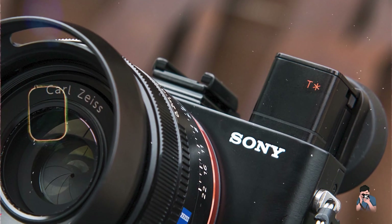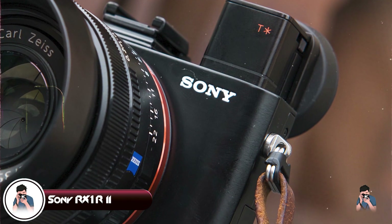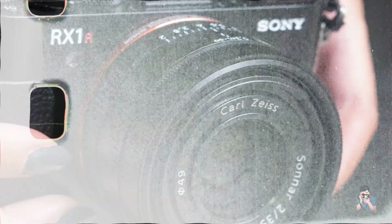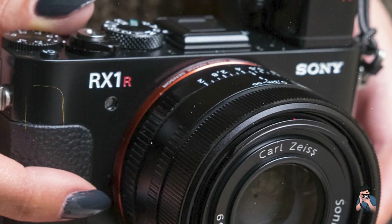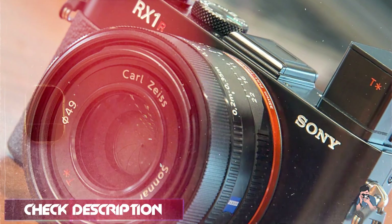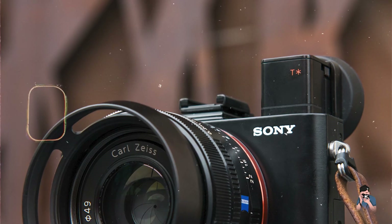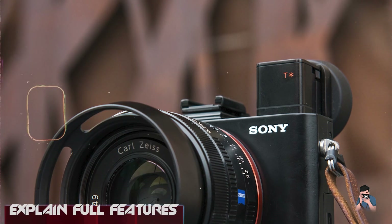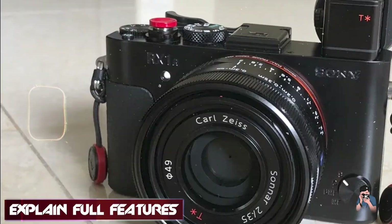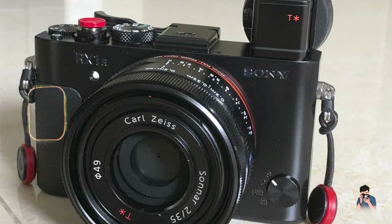Kicking off our list at number one: the Sony RX1R II. The Sony RX1R II is renowned for its compact size and uncompromising image quality, making it a favorite among professional photographers seeking portability without sacrificing performance. Equipped with a full-frame 42.4 MP sensor and a fixed 35mm f/2 lens, the RX1R II delivers exceptional detail and sharpness. Its advanced Bionz X processor ensures speedy performance and low-light capabilities.